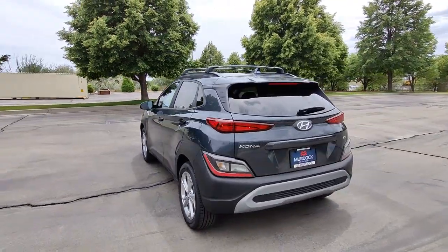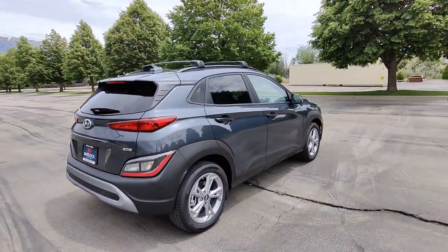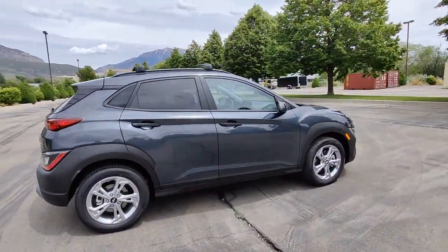This subcompact crossover SUV prioritizes enjoyment thanks to easy touchscreen infotainment, tech-savvy amenities, a comfortable cabin, and spirited handling.